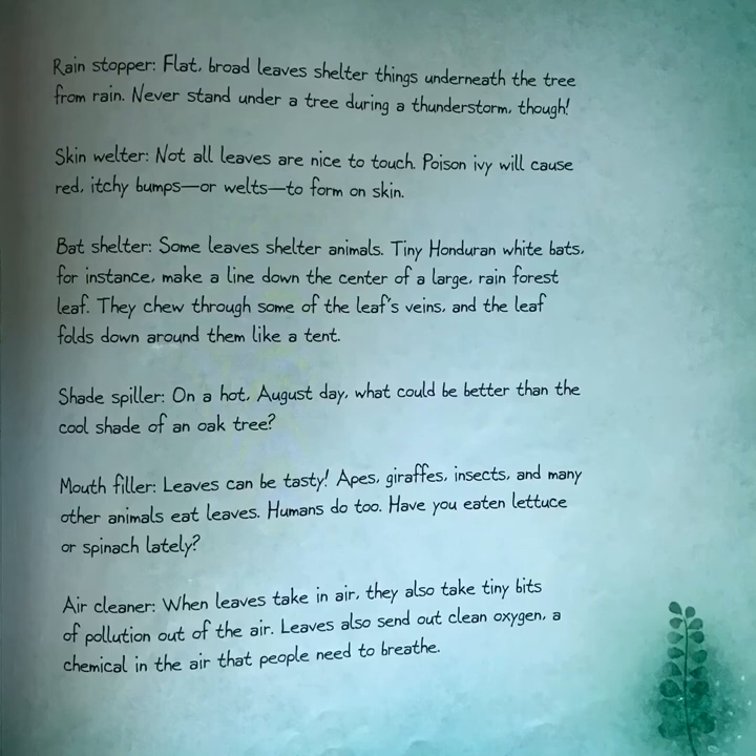Skin welter: not all leaves are nice to touch. Poison ivy will cause red itchy bumps or welts to form on skin. Bat shelter: some leaves shelter animals. Tiny Honduran white bats, for instance, make a line down the center of a large rainforest leaf — they chew through some of the leaf's veins and the leaf folds down around them like a tent. Shade spiller: on a hot August day, what could be better than the cool shade of an oak tree?